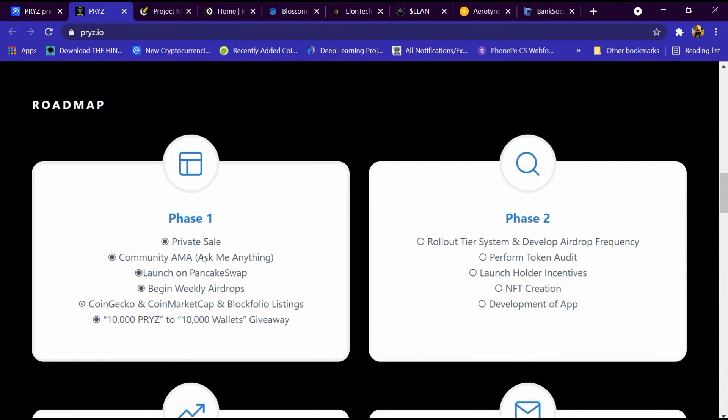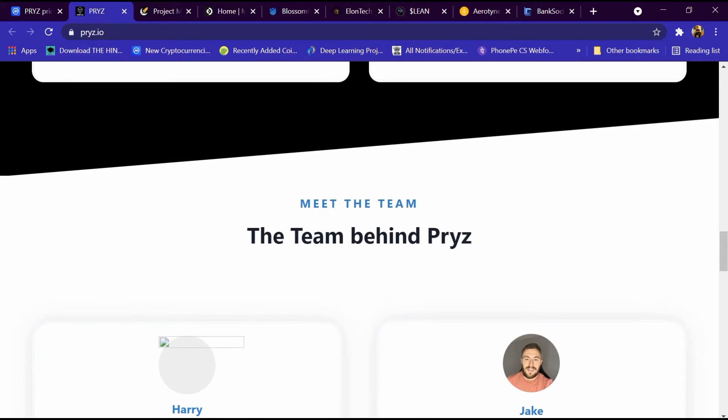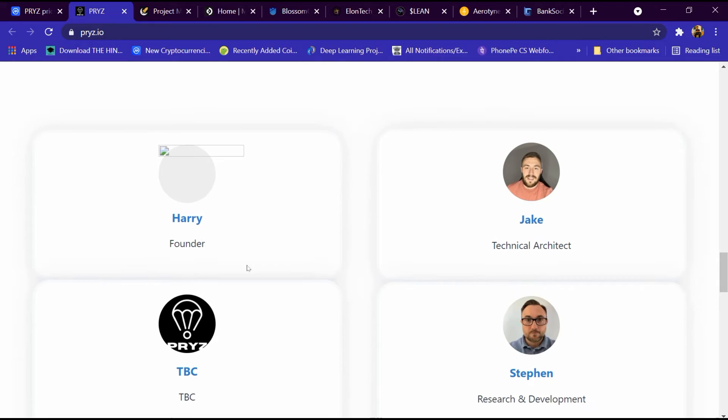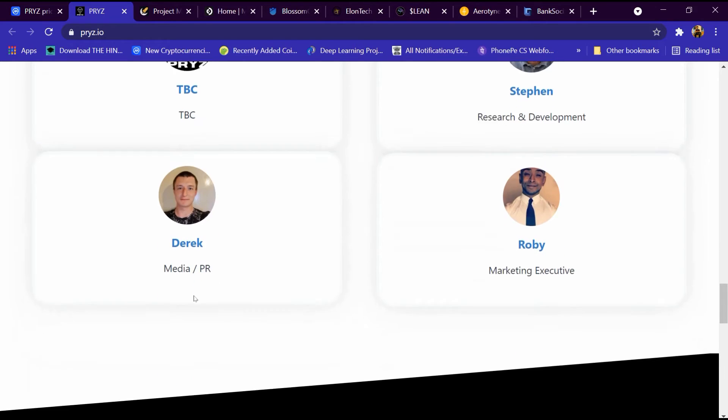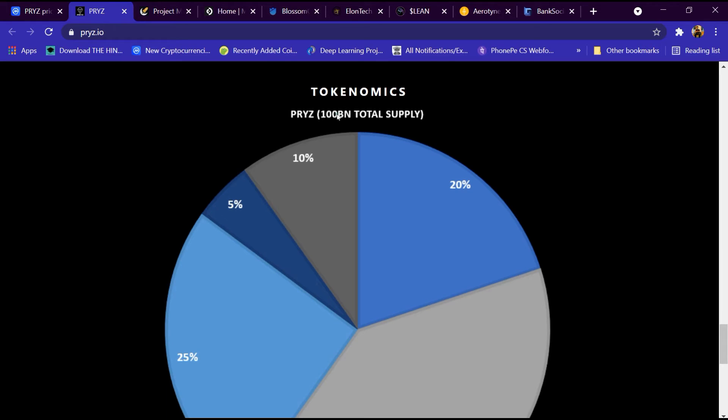This is its roadmap, which we can analyze. Then we can meet the team — these are the team members. This is the tokenomics section. The total supply is 100 billion coins.